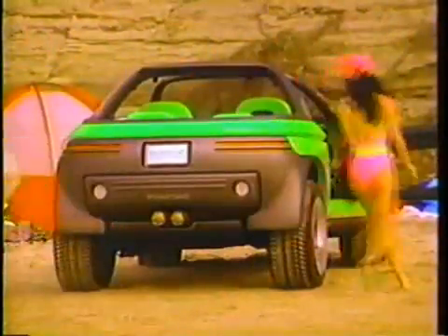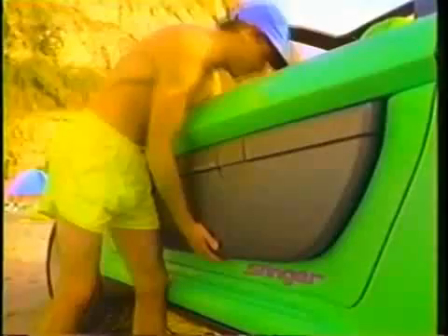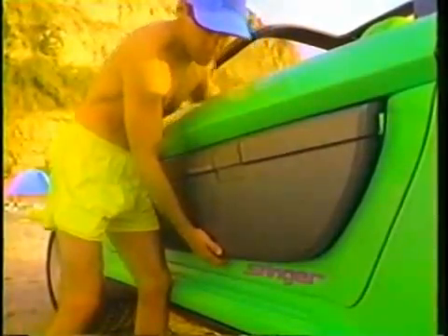And if you like a lot of nooks and crannies, how about a couple of pull-out storage bins under each front seat? And the outside door panel of the Stinger is actually a removable storage pod and ice chest.